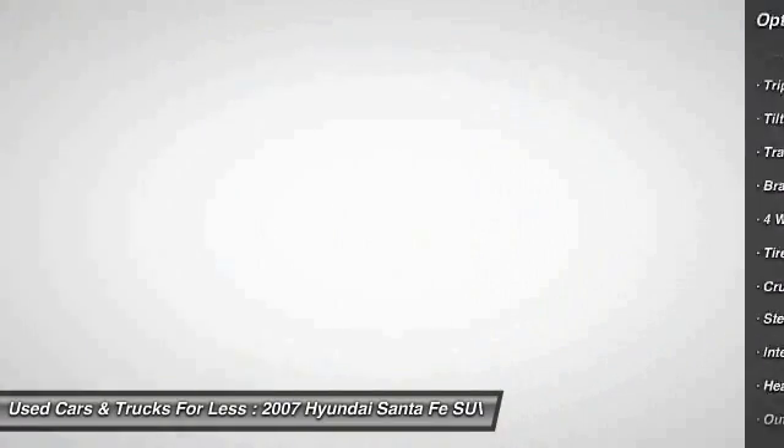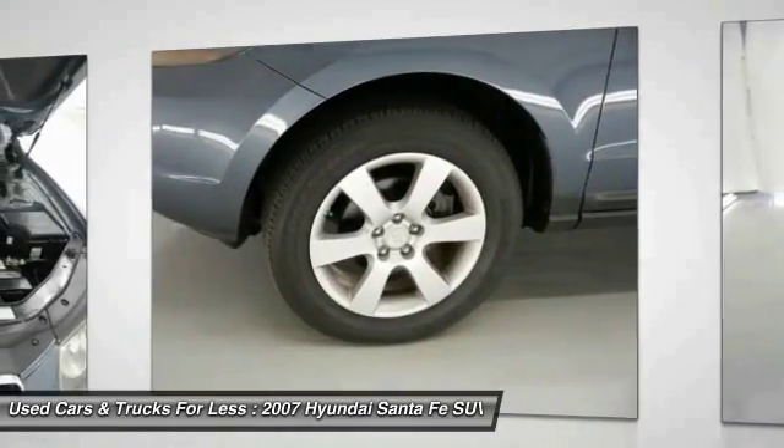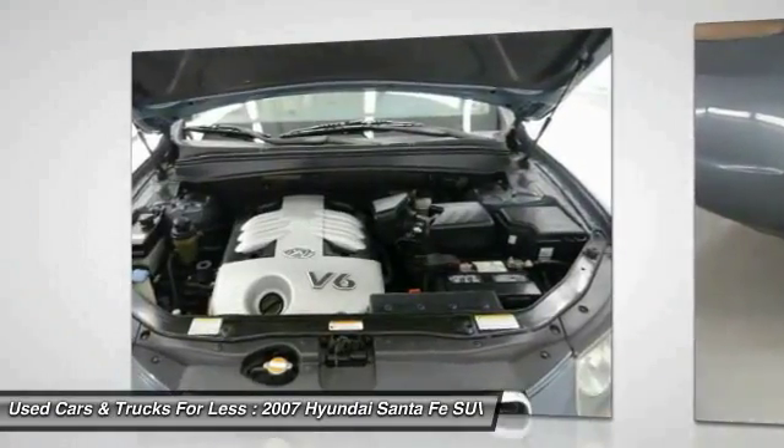HomeLink garage door opener, aluminum wheels, cruise control, center armrest, rear defrost, and AM/FM stereo radio.